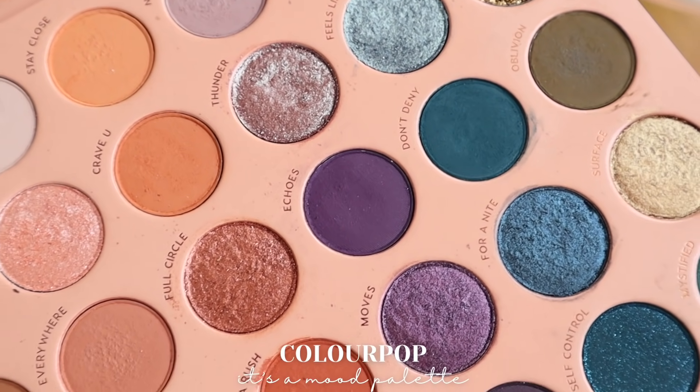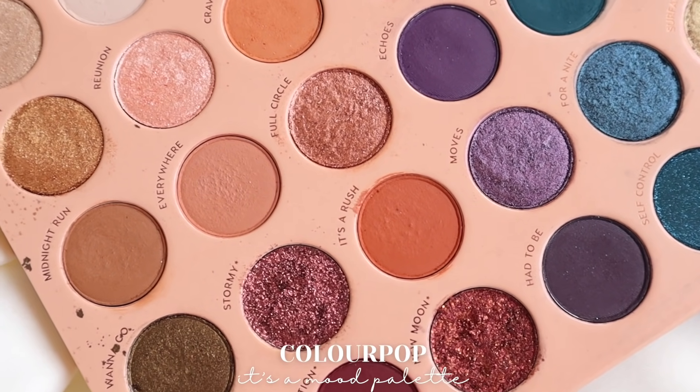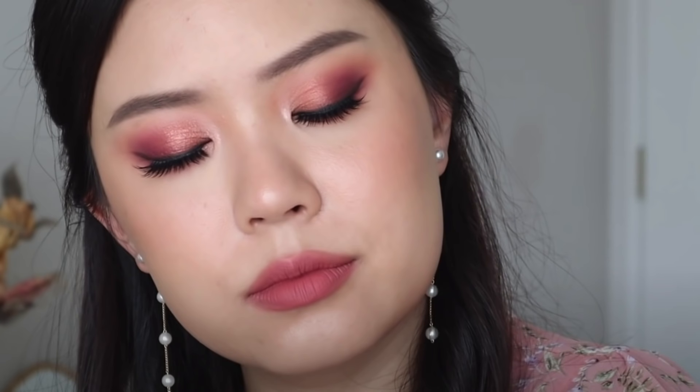Next up is from ColourPop — it's their It's a Mood palette and I really, really enjoyed this palette. I think it's really grown on me. There's a lot that you can do with it, and the tones are very appropriate for those of you in fall right now. It's a really well-done palette from ColourPop. Just for me right now, these tones I'm not using as much, but I can appreciate it and I think ColourPop did a really amazing job with It's a Mood.